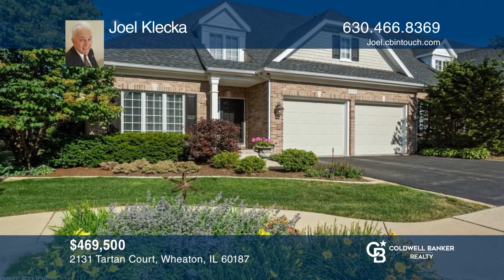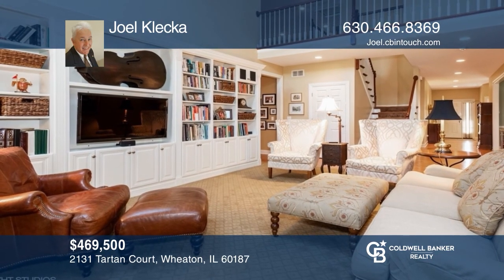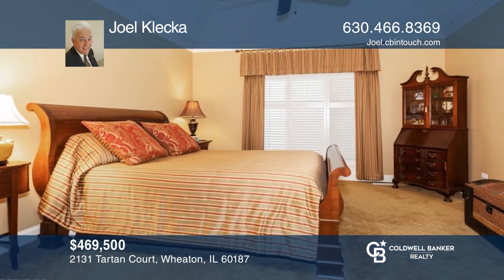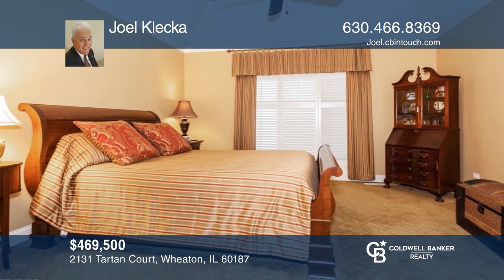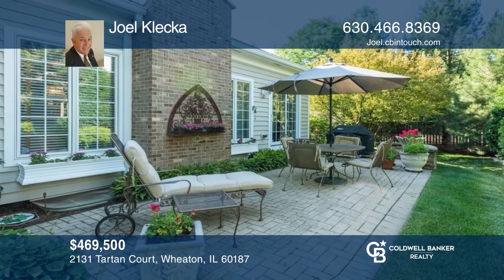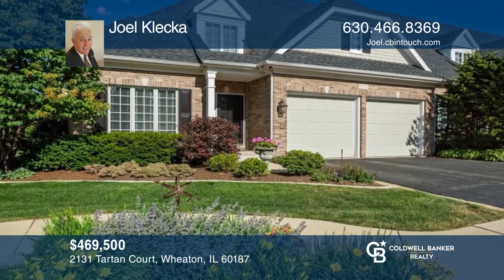This one-of-a-kind, gorgeous McNaughton-built end unit townhome was sold by Joel Klecka. This customized unit has an open floor plan, master suite with walk-in custom closet, huge loft area, skylights, and wood-burning fireplace in great room. Enjoy the private, upgraded paver patio and gorgeous landscaping for the front, side, and back yards. Joel Klecka has the keys to your new home. Call today.